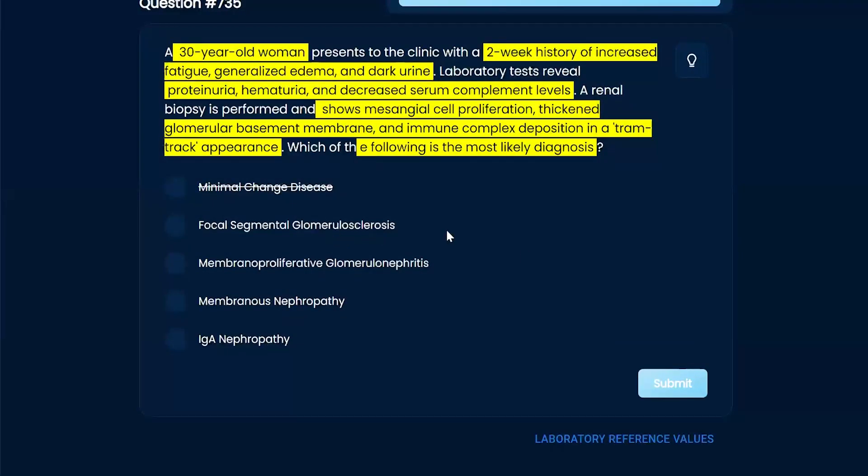Focal segmental glomerulosclerosis — I believe that one's your spike and dome appearance, that's usually how they describe it. Rather than having your basement membrane thickened consistently, you'll see focal segments, as the name suggests.